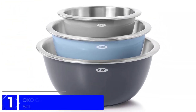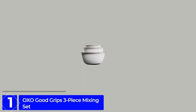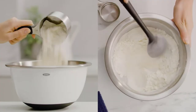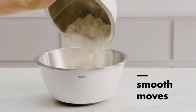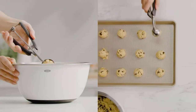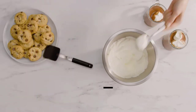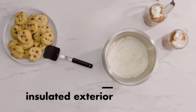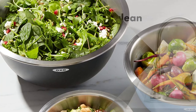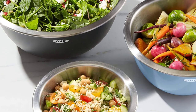Finally, at number 1: OXO Good Grips 3-Piece Mixing Set. Perfect for everyday kitchen tasks, this OXO Good Grips set earned our top spot in side-by-side testing. These bowls have a stainless steel interior and a plastic exterior with a non-skid base, providing insulation against heat or cold, so you can work with hot or chilly foods while keeping your hands comfortable. The simplicity of this set was also a major highlight — no lids, no extra parts to worry about. They are sleek and stylish and have a deep shape that caters to baking over salad making.